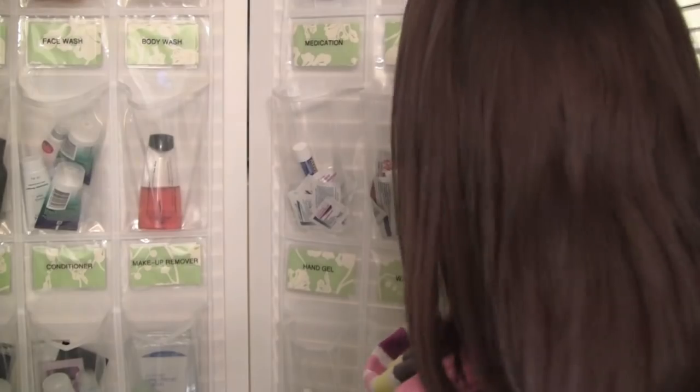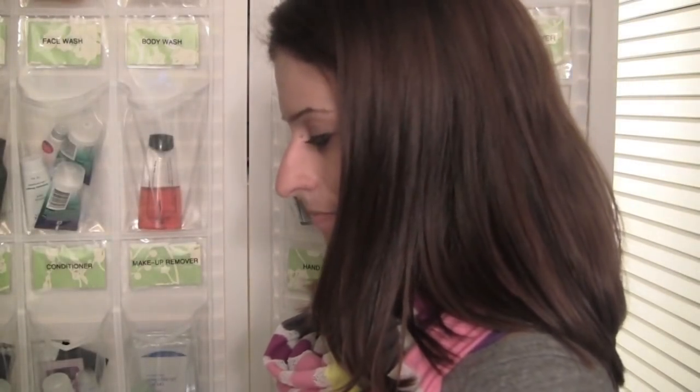I know some of you are going to be like, you're crazy — don't you have enough space in here? But yes, I do have plenty of space in this closet, but I'm always looking to maximize my space and find creative ways to do things around the house. So if you like the idea, feel free to steal it, share the video, do whatever you want. And I will see you soon. Bye!